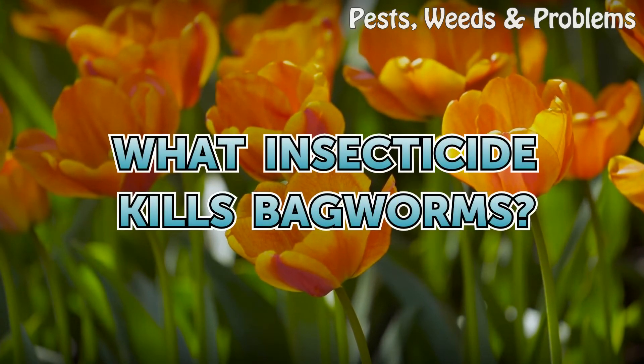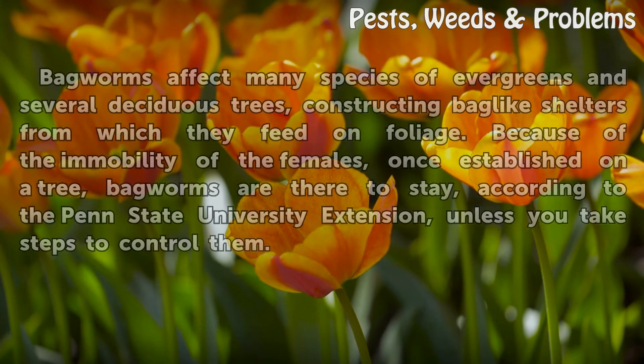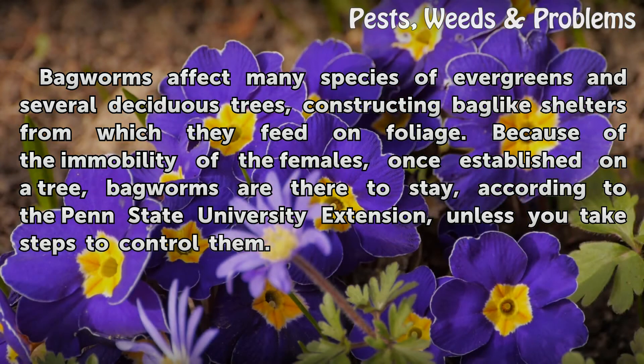What insecticide kills bagworms? Bagworms affect many species of evergreens and several deciduous trees, constructing bag-like shelters from which they feed on foliage. Because of the immobility of the females, once established on the tree, bagworms are there to stay, according to the Penn State University Extension, unless you take steps to control them.